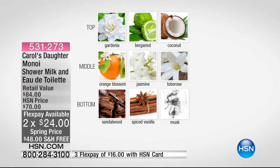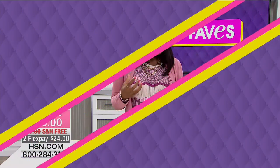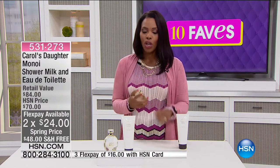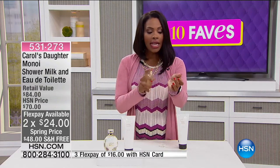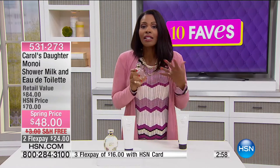It doesn't smell like the beach — it's all very light, very feminine, but also very exotic. The middle notes are orange blossom, jasmine, and tuberose, where those exotic notes get kicked up a notch. The bottom notes — the ones that live with you on your skin — are sandalwood, spiced vanilla, and musk. It's a beautiful, gentle, amazing fragrance. It might even remind you of an exotic location, like somewhere in the Caribbean or the South Pacific. It's fresh, floral but not heavy, a softer scent.